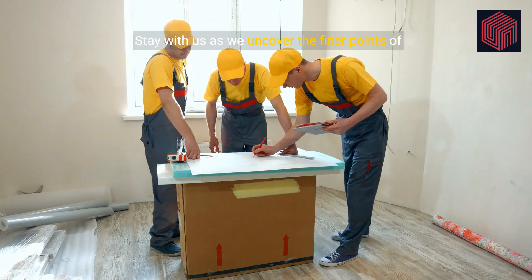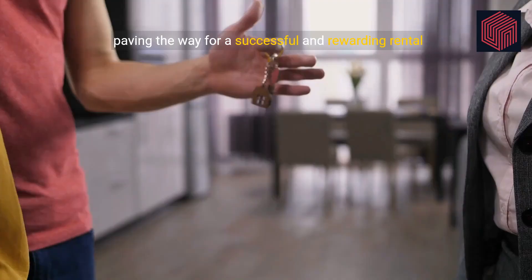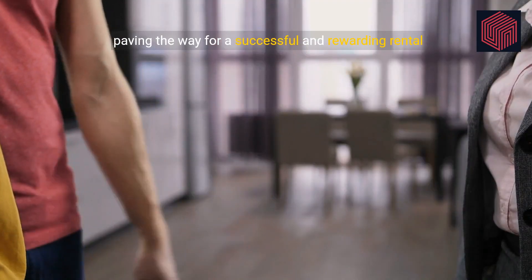Stay with us as we uncover the finer points of managing your space efficiently, paving the way for a successful and rewarding rental experience.